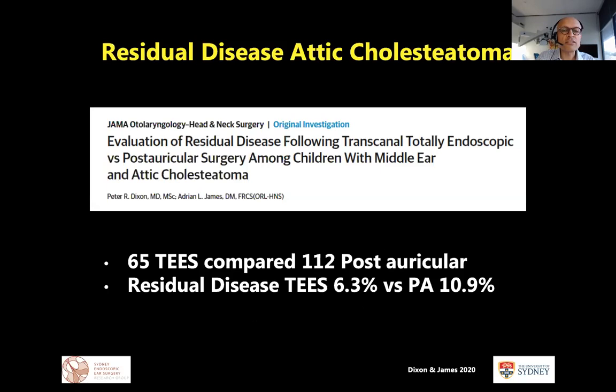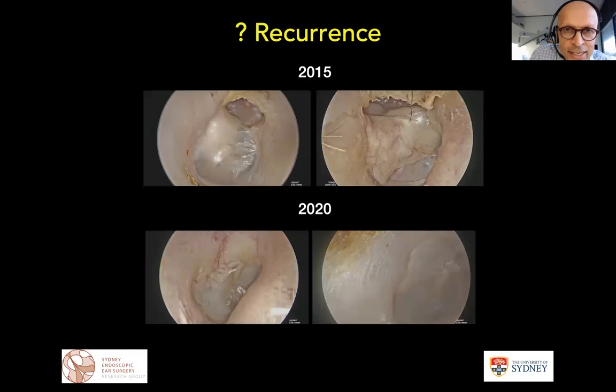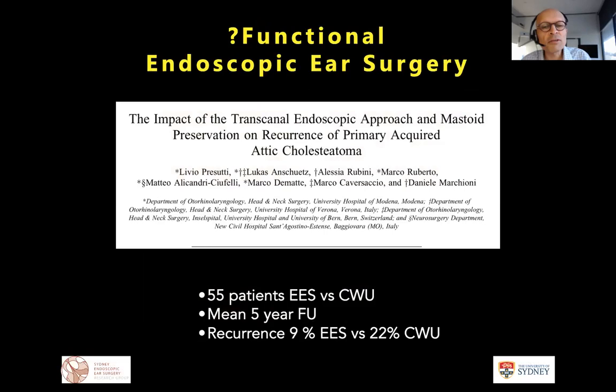I have noticed in my own work that recurrence outcomes have improved — in 2015 we were seeing re-retraction endoscopically, but in 2020 we're getting better outcomes. Some of this may relate to balloon use, but also to a paper from our friends from Modena and Verona — Olivia Prosutti and Daniele — who compared, with a mean five-year follow-up, two groups of 55 patients: canal wall up versus endoscopic ear surgery. They demonstrated lower recurrence rates in the endoscopic group.